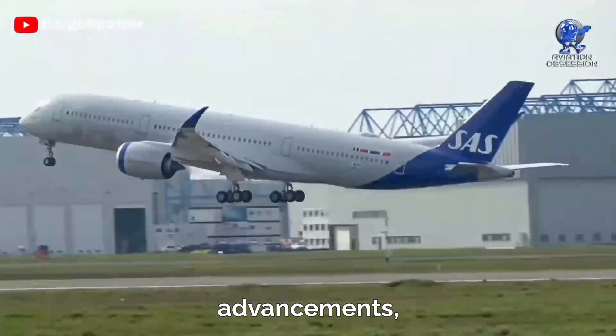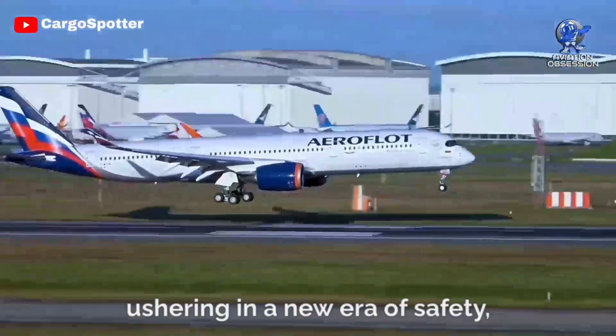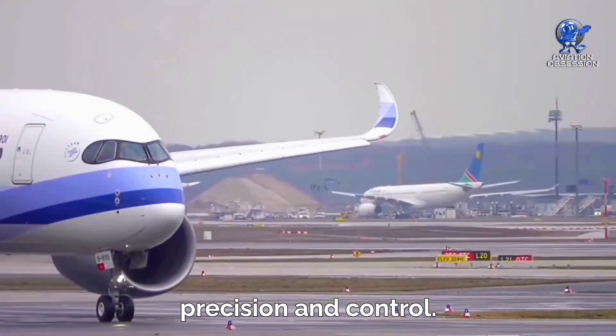With these groundbreaking advancements, the Airbus A350 sets a new standard in aviation technology, ushering in a new era of safety, precision, and control.